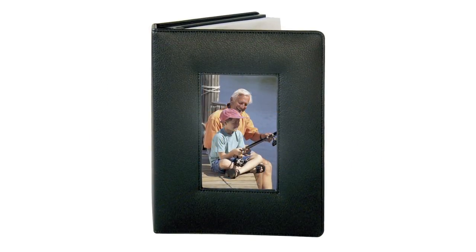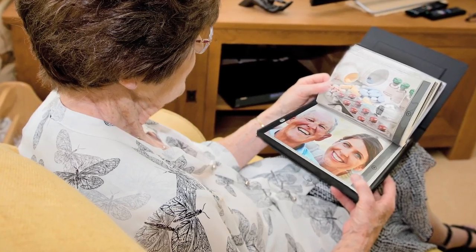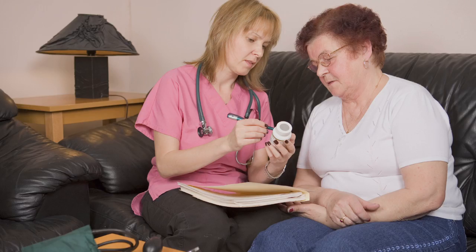This is our Deluxe Talking Album with 200 minutes of recording time. Talking Photo Albums enable people to stay independent by providing audible guidance for their daily tasks.